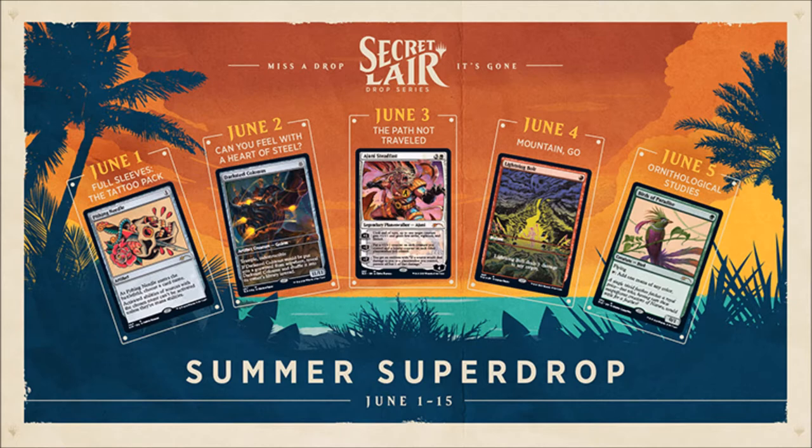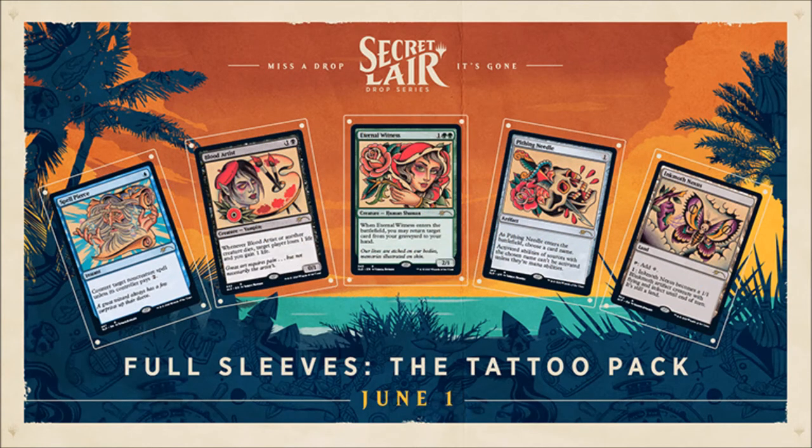Now I'm going to go through the drops one by one and look at their cost and potential value to game players. The June 1st drop, Full Sleeve the Tattoo Pack, contains five cards with tattoo-themed artwork: Spell Pierce, Blood Artist, Eternal Witness, Pithing Needle, and Blinkmoth Nexus. This Secret Layer pack will include a code for card art sleeves based on Pithing Needle and a code to receive one non-foil copy of each card in Full Sleeve for Magic Online.